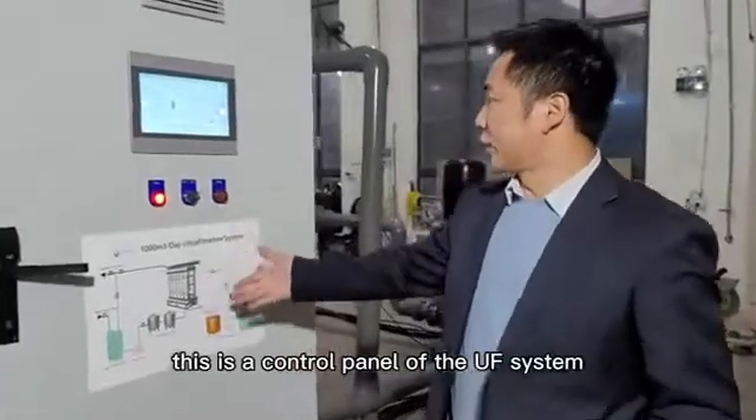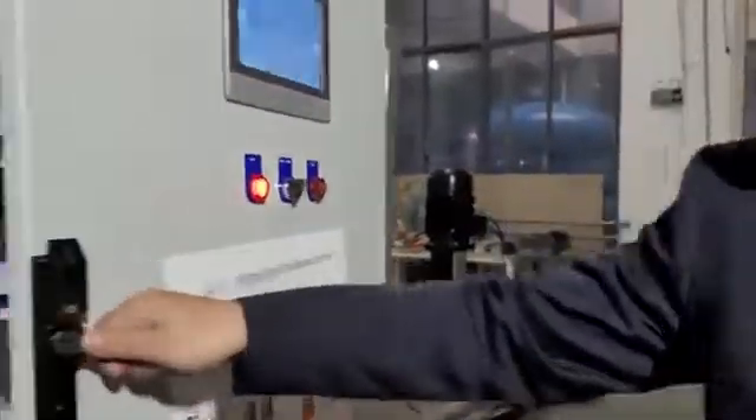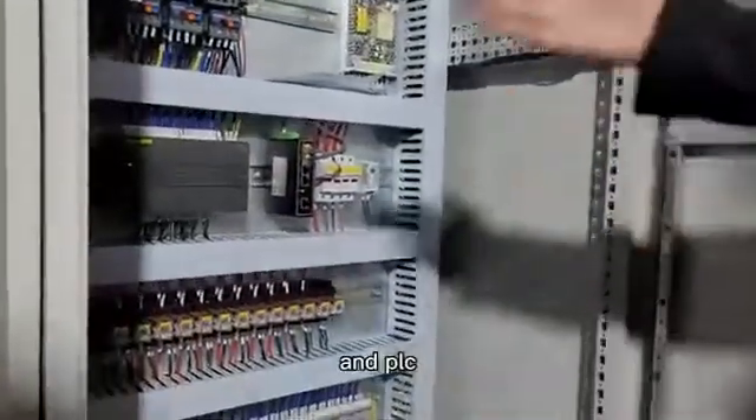This is the control panel of the UF system — touch screen. This is the control panel of the UF system and the DATH system.